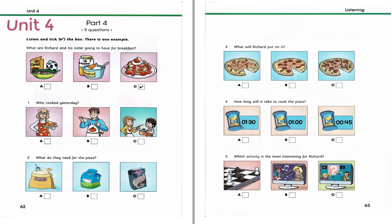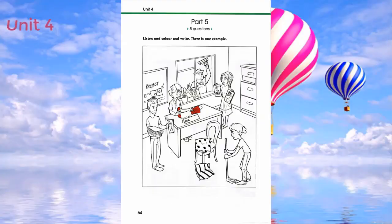That is the end of part four. Part five. Listen and look at the picture. There is one example. Look at this picture. It's an office. My mum works in an office like this. Oh, that's nice. Would you like to colour it? Sure. There's a woman who's sitting down. Can I colour her telephone? All right. Make it red. Fine. Can you see the red telephone? This is an example. Now you listen and colour and write.